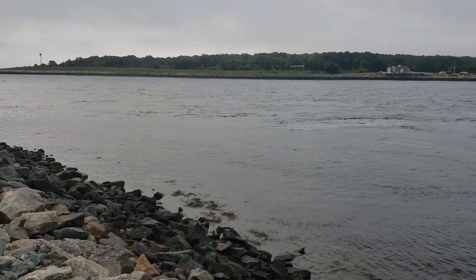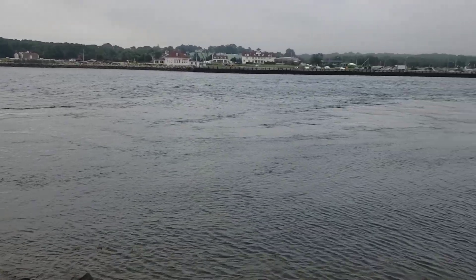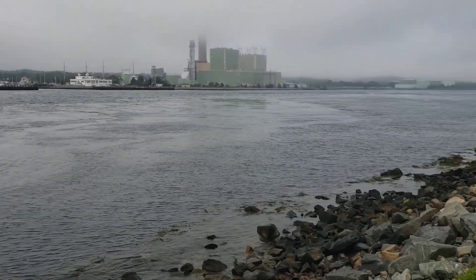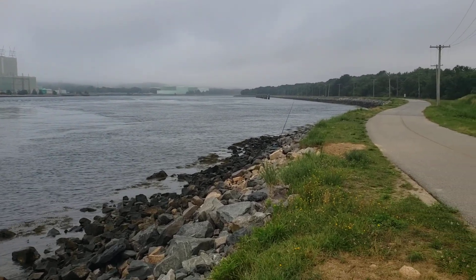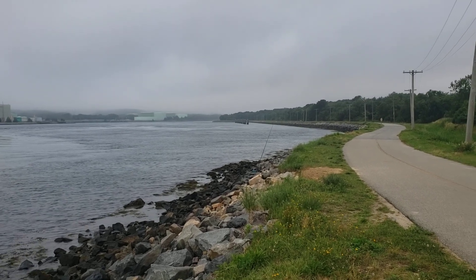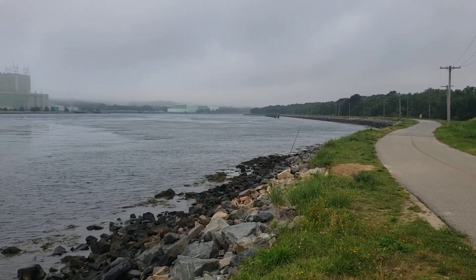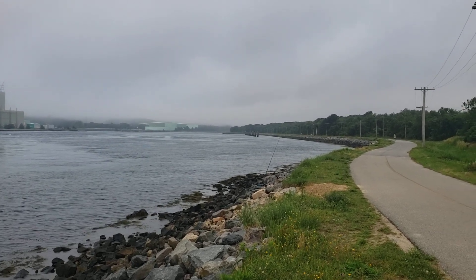We're here today at the Good Hole on the mainland side in Scussett Beach State Reservation. If you look down there, you can see Murderer's Row and the columns down there. A few people are fishing that area. You can find bait fish that get into that little area over there, and sometimes the stripers are chasing them in. You usually see birds watching over there if the bait are in there.